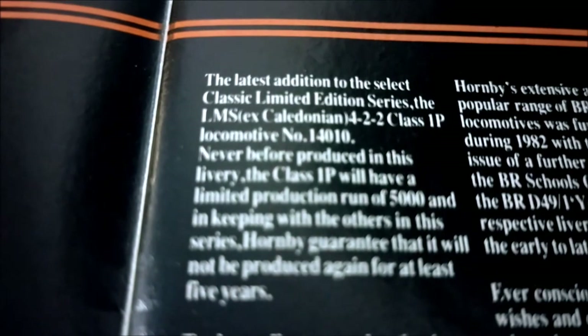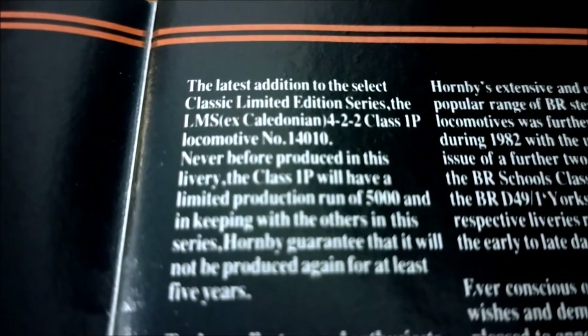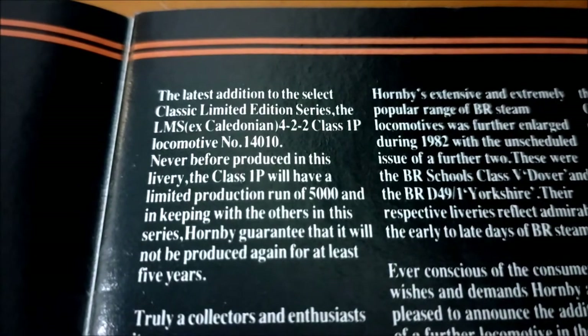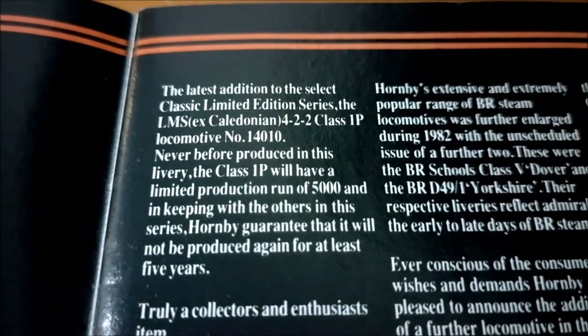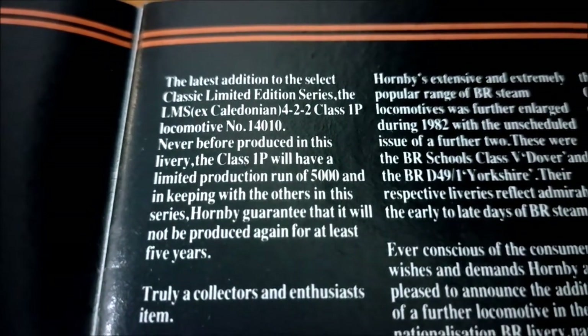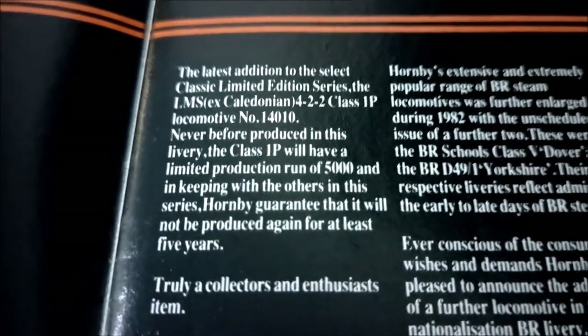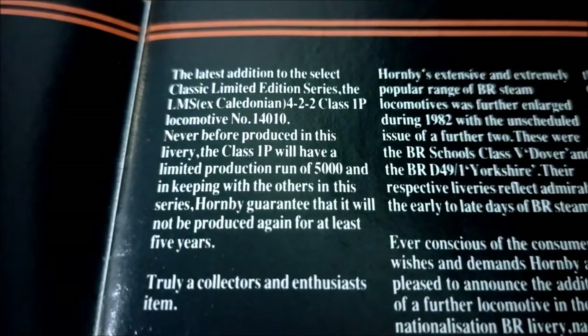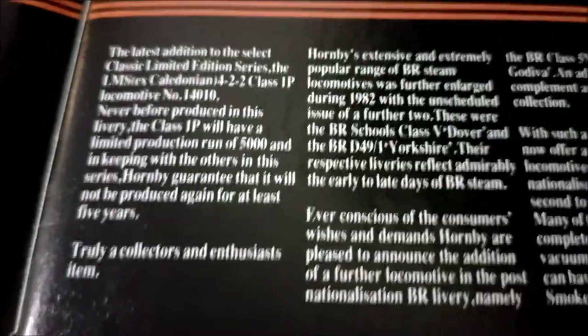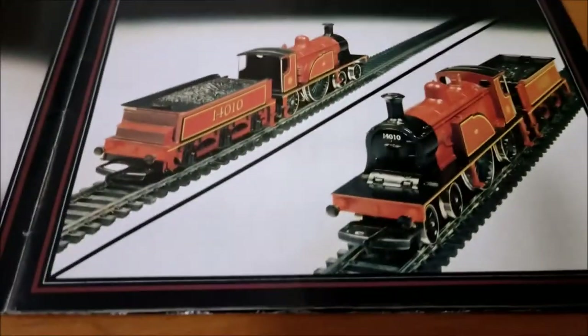The latest edition to the Select Classic Limited Edition Series — the LMS Caledonian 422 Class 1P locomotive, number 14010. Never before produced in this livery. The Class 1P will have a limited production run of 5,000 — it's very limited. Hornby guarantee it will not be produced again for at least five years. Truly a collector's and enthusiast item. I'd never seen this until I looked through this catalogue the other day.